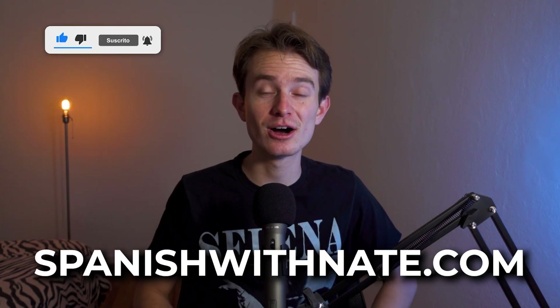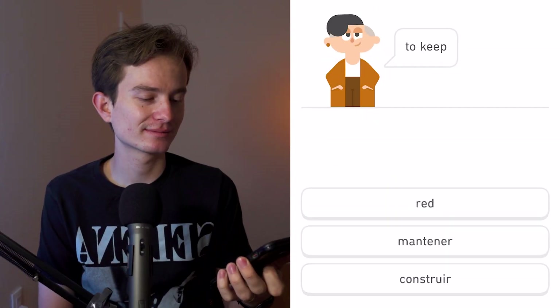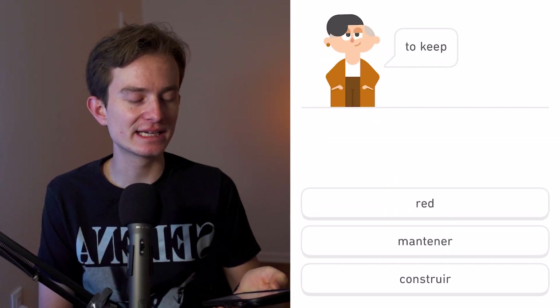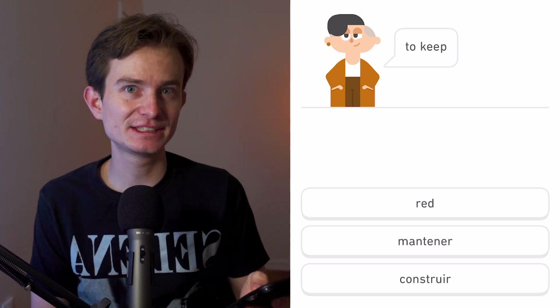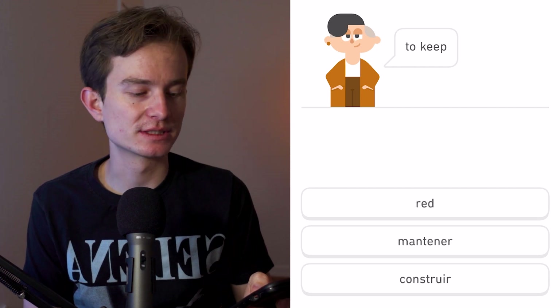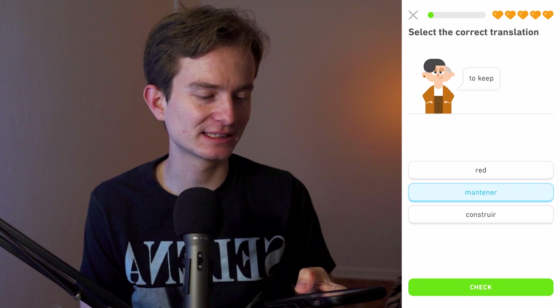Okay, so 'a darle keep' — you serious? This is really easy. 'A red' is like a net or a network, and we have 'construir' meaning to construct, and 'mantener' meaning to maintain. Come on, that's facilísimo!